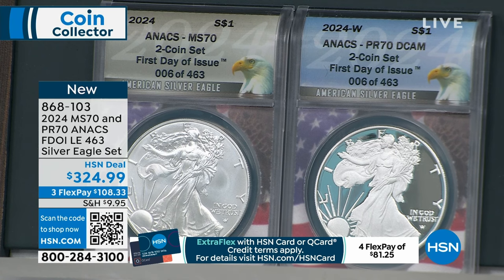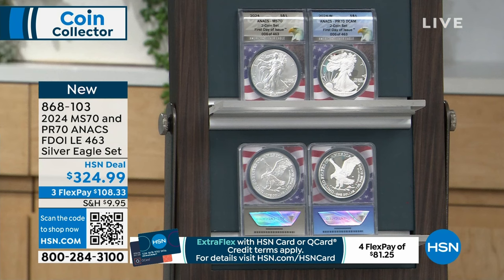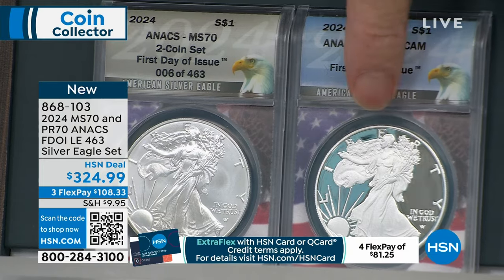Nobody gets the brother-in-law price here — everybody gets the brother-in-law price. It's $324.95 for the pair. And remember, both coins graded perfectly. Because the higher the grade, the more it's worth. Perfect mint state. Perfect proof.